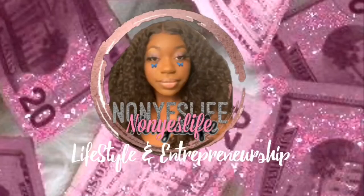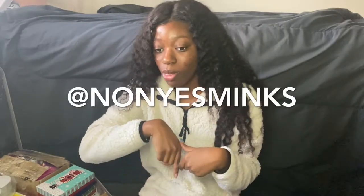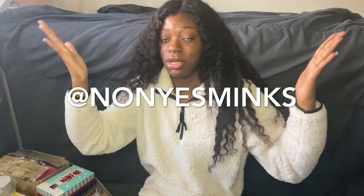Hey guys, it's me and Ken. Tell me what you think of my new intro that I made. And yes, I am making intros now for people. So if you want an intro made, DM my business page at Noyes Meeks.